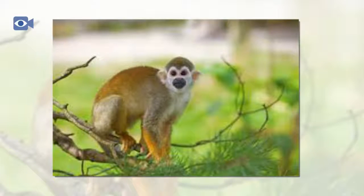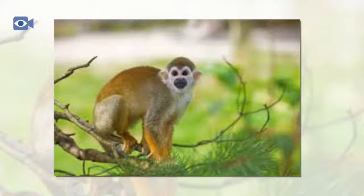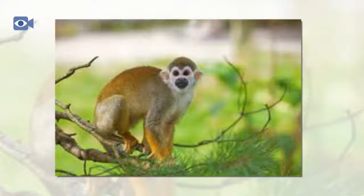Squirrel monkeys are excellent at climbing and leap between branches to travel through the forest. Their long tail provides them with excellent balance and, aided by their nimble hands and feet, allows squirrel monkeys to cover vast areas of the jungle. They are also known to follow other troops at a distance to take advantage of the food left in their path.